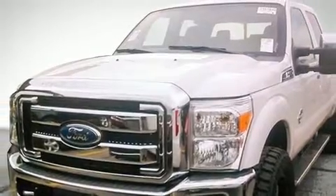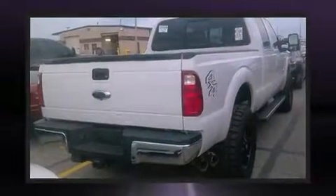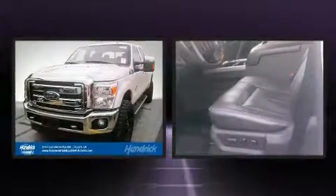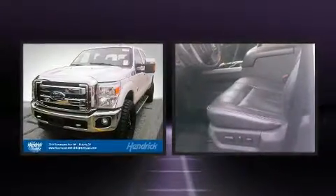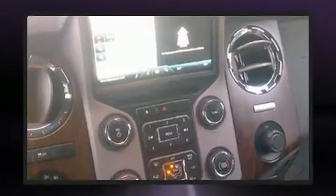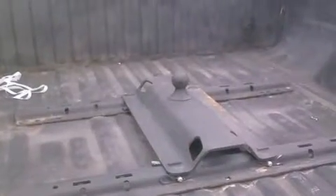Ford prioritized practicality, efficiency, and style by including variably intermittent wipers, a rear step bumper, remote keyless entry, a trailer hitch, and cruise control. Audio features include a CD player with MP3 capability and four well-positioned speakers.